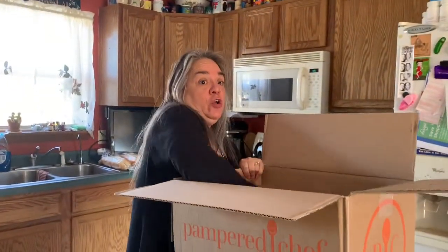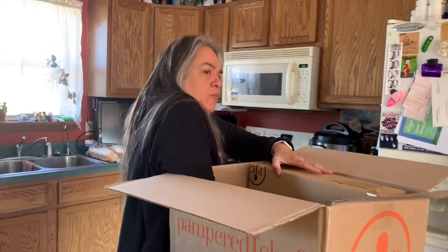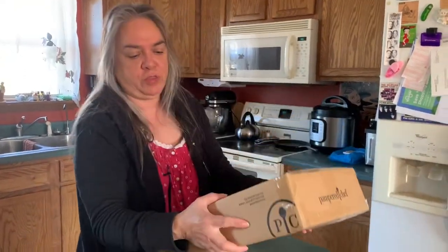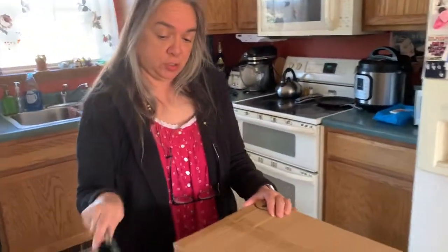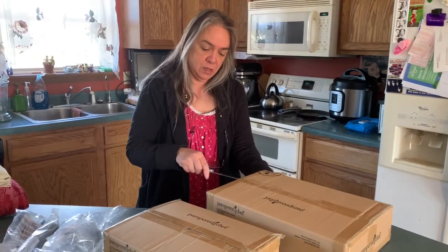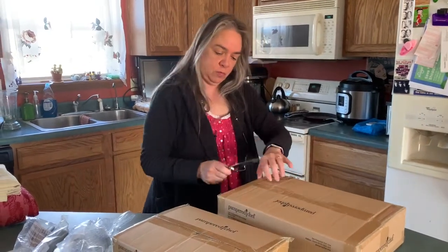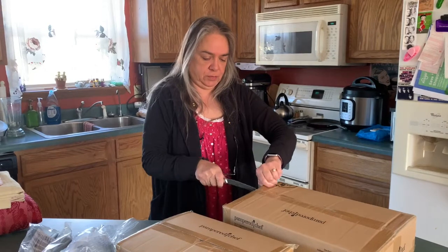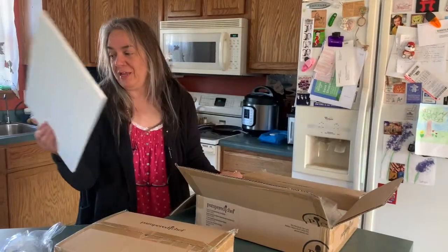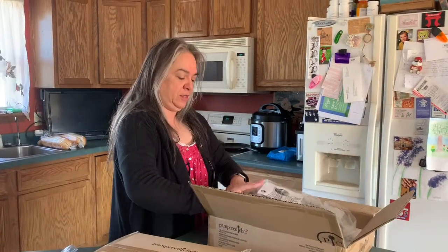But this is what I'm most excited about — these two right here. As the hostess gift just for having the party, you got to choose 60% off any January item for the month of February. These two come as a set, normally $120, and I was able to get them for $45. These are non-stick and they're going to come in handy for both of us.